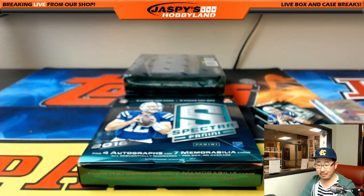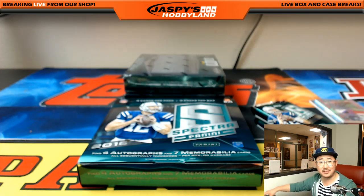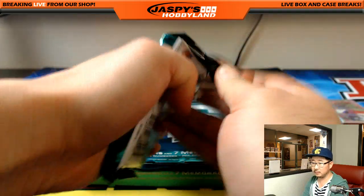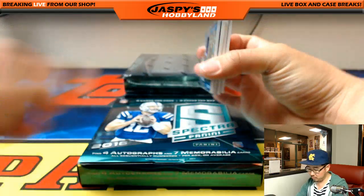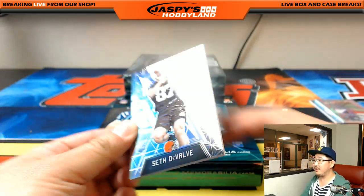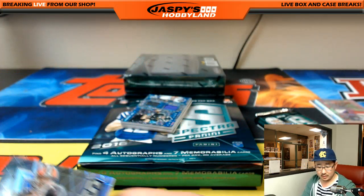Joe P, what up? Spectre in the house. Who has the Steelers? James Davidson picked up the Steelers — nice. Seth DeValve, 89 out of 99, Browns — Ryan.